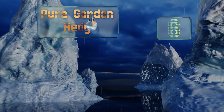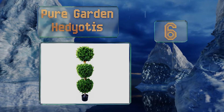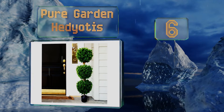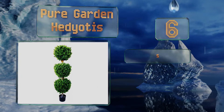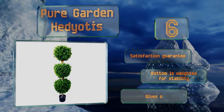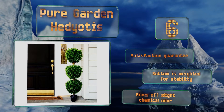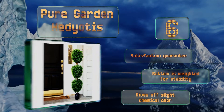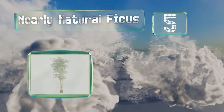Moving up our list to number six, fans of topiary will love the Pure Garden Hediotis, which features three balls of UV-resistant leaves that are easy to clean with a damp cloth. It's tall and dense enough to add a bit of privacy to your property. It comes with a satisfaction guarantee and a weighted bottom for stability, however it gives off a slight chemical odor.